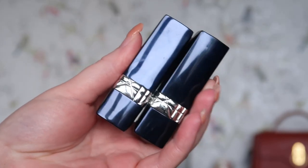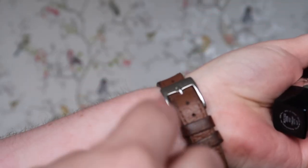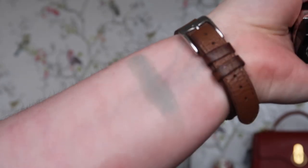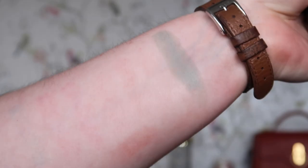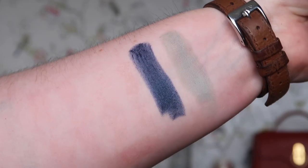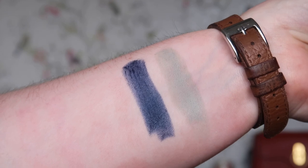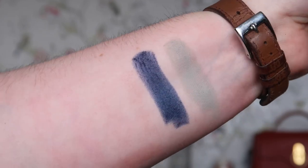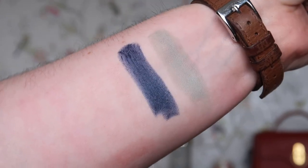I have two Dior lipsticks that are also in the theatrical route, and I think I'm ready to part with both of them. When I was blonde, colours that are kind of grey or cool-toned looked theatrical but didn't jar as much. The second one is Visionary Matte — I actually love the colour, and I know as soon as I swatch it I'll want to keep it. But I feel like now that I've gone back to a warmer hair colour, the blues and greys just don't do much for me. So I'm getting rid of both.